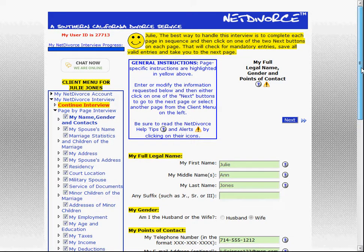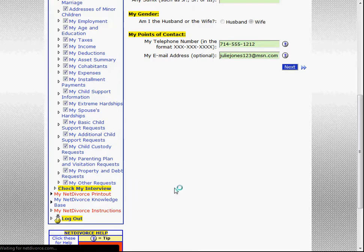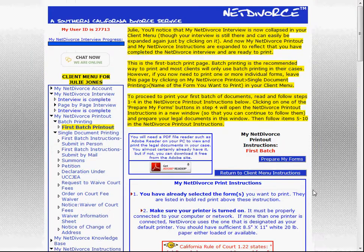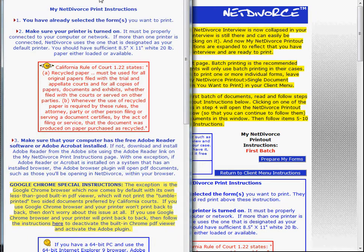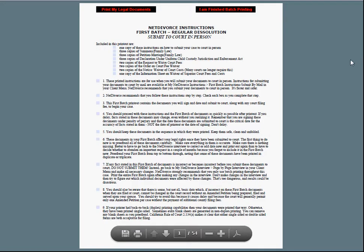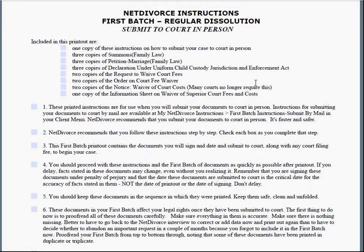Fourthly and finally, Net Divorce printout instructions accompany each batch printout. You saw an example of printout instructions in the Net Divorce printout video. These are meticulous written instructions, up front in every Net Divorce batch printout, and they tell you in great detail exactly what to do with each batch of documents to get them either filed at court or served on your spouse.